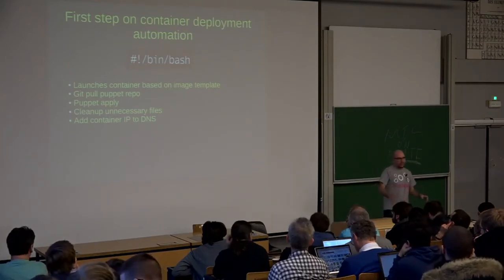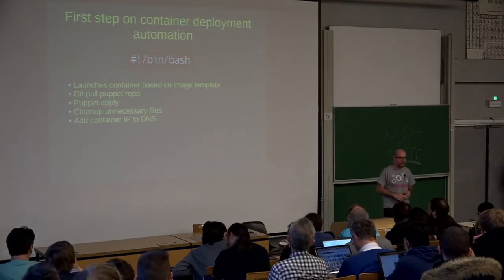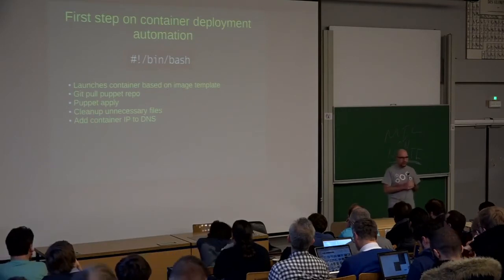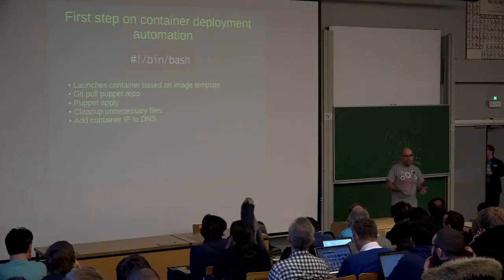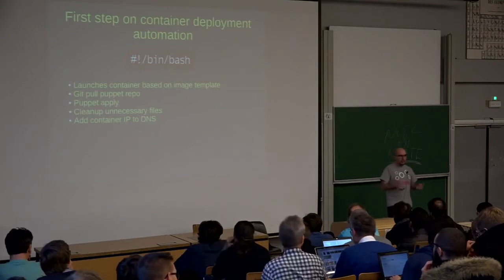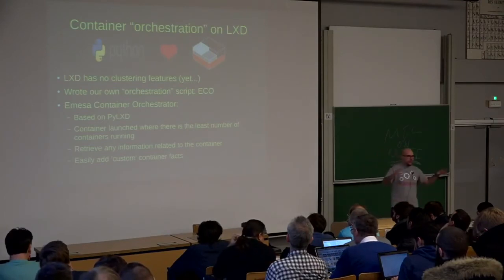At this phase we already had a way to boot up a container, connect to it, and run the application, and we were talking to developers to try it out. But we ran into another problem: LXD currently only runs locally, so if you have a bunch of LXD servers you can remotely connect to them, but they don't have a way to connect with each other — they don't know how many containers each is running. So we decided to build our own orchestration tool, a very basic one, in order to treat the LXD servers as a cluster.